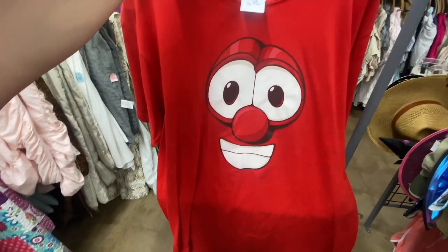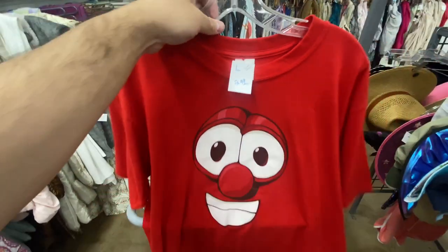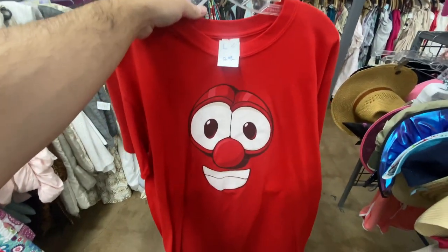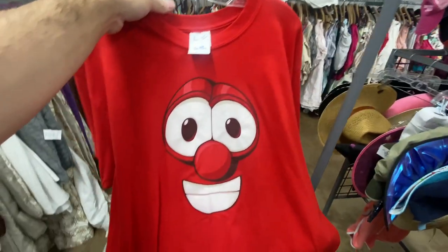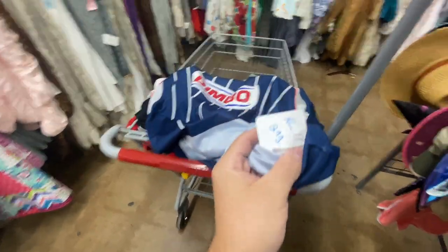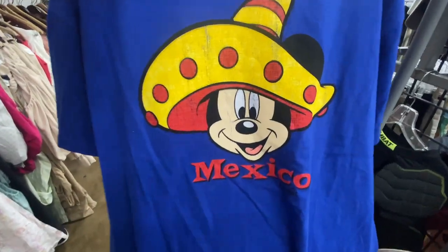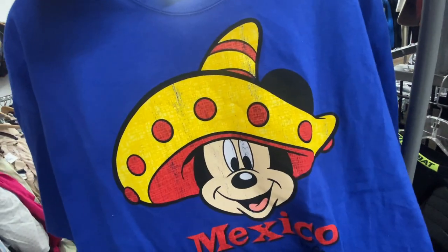Then we got the Bob the Tomato — or is it Larry? I think Larry's the cucumber — VeggieTales tee, $2.99, size large on the old Gildan tag. The only reason I remember VeggieTales is from that episode of Drawn Together — does anybody even remember Drawn Together? Here's this Reebok Chivas jersey, size XL — does have a little wear on the Bimbo logo — no player on the back, and they're only asking $3. The Disney Epcot tee, Disney Mexico, size XL for $2.59 — Mickey in a sombrero.